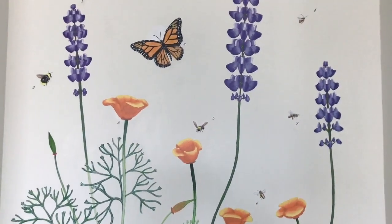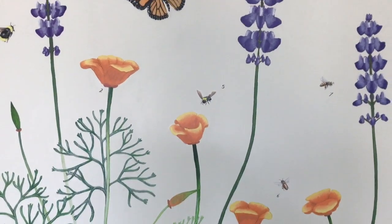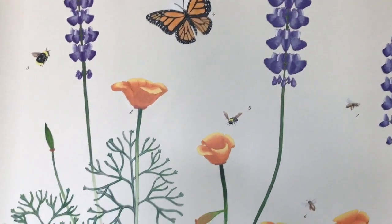Welcome to the UCSC Coastal Science Campus Greenhouse, starting off with some plants, butterflies, and bees.